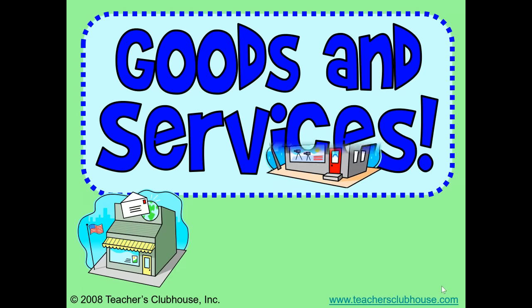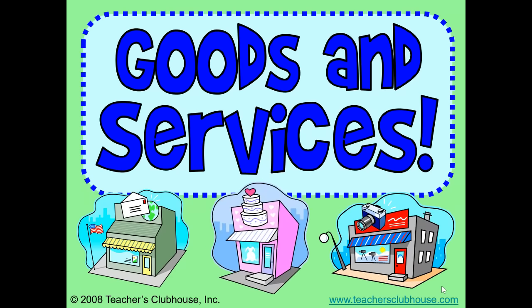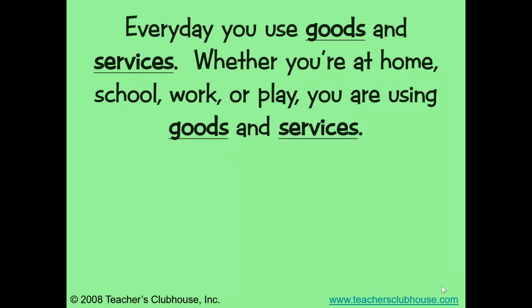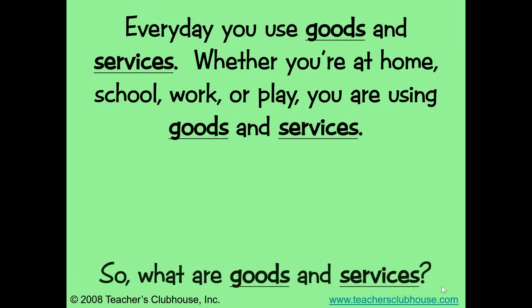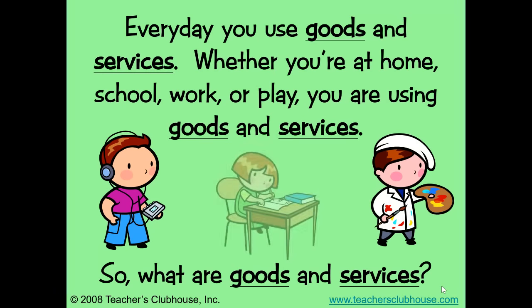Goods and services. Every day you use goods and services. Whether you're at home, school, work, or play, you are using goods and services. So what are goods and services?